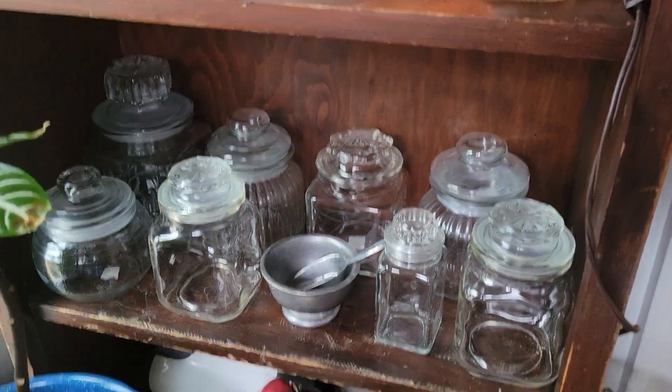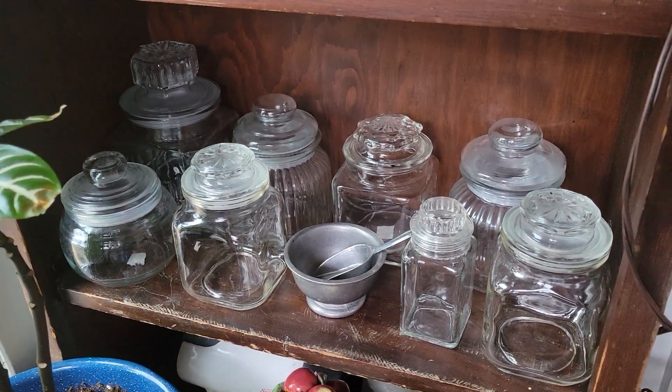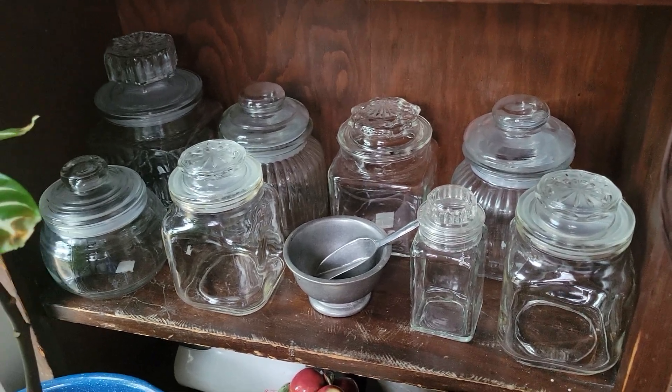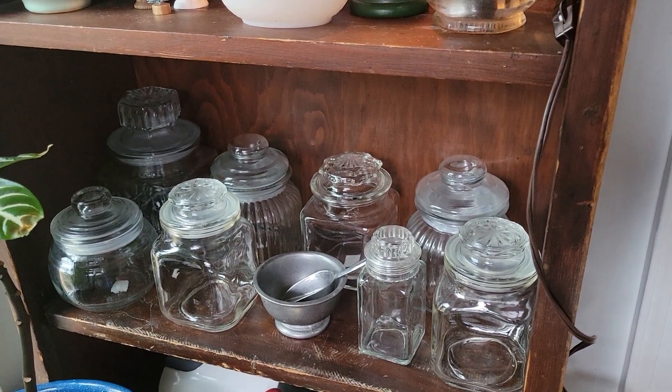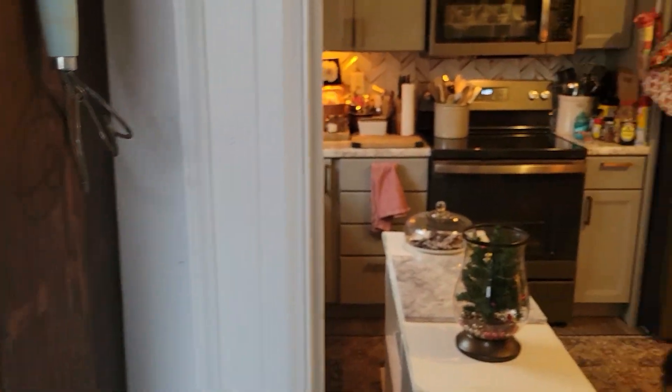I'm all ready for my herb drying process this coming summer. I purchased all these apothecary jars the other day at my thrift store because I do like to dry herbs and use them.